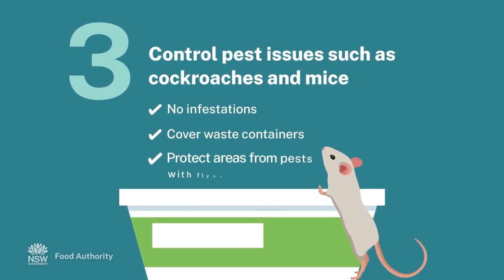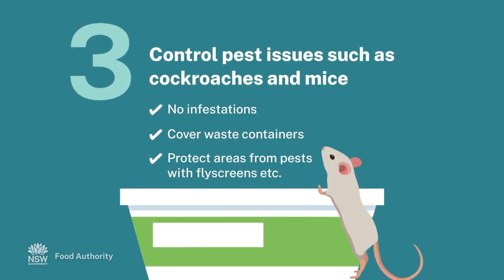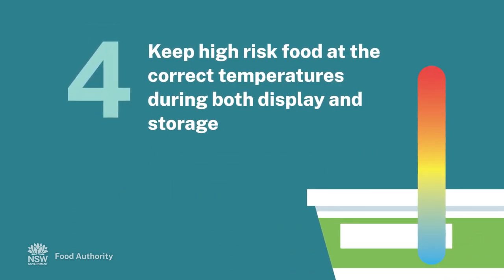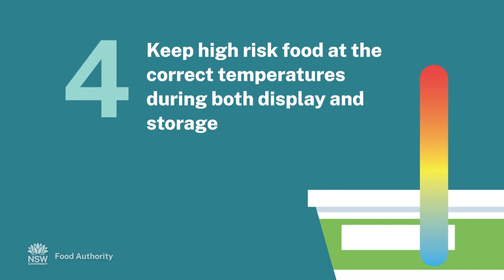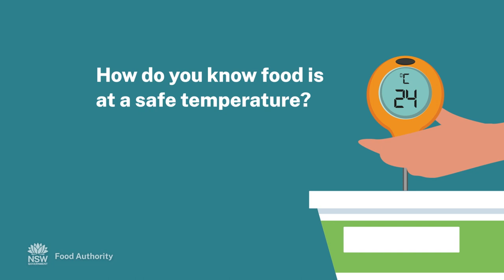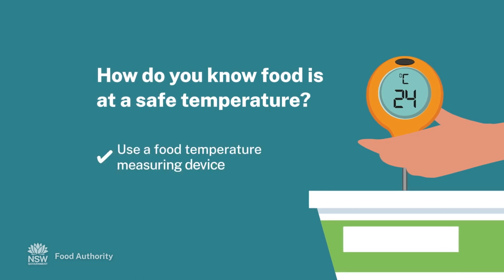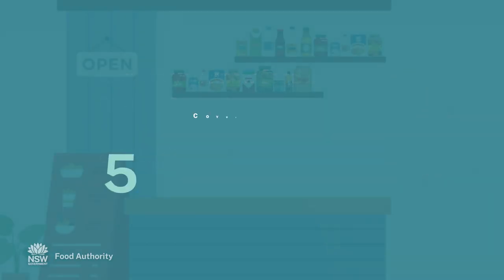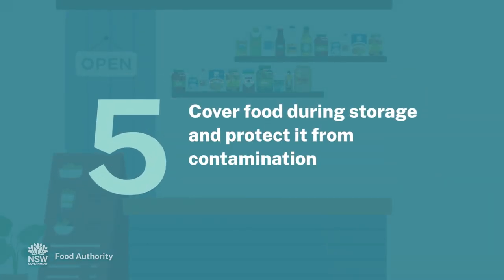Cover waste containers and keep all areas protected from pests with fly screens and other measures. Control pest issues such as cockroaches and mice so there is no infestation. Keep high-risk food at the correct temperatures — hot enough or cold enough — during both display and storage. To know food is at a safe temperature, use a food temperature measuring device. Cover food during storage and protect it from contamination.